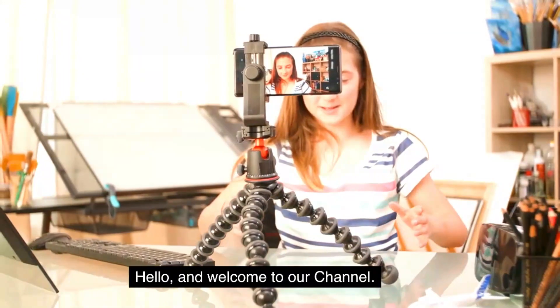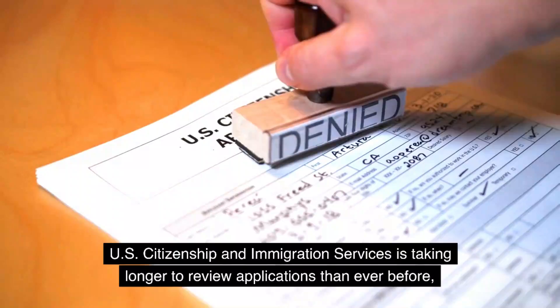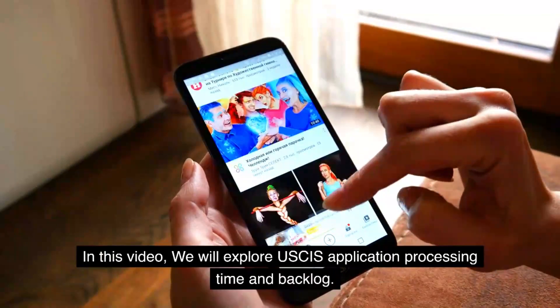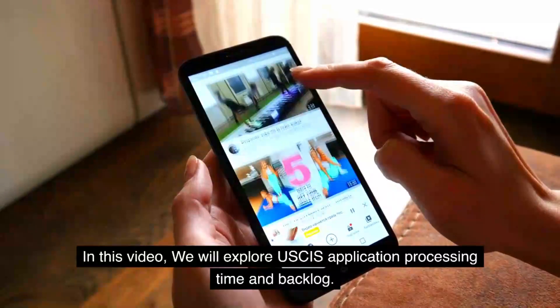Hello and welcome to our channel. U.S. Citizenship and Immigration Services is taking longer to review applications than ever before. In this video, we will explore USCIS application processing time and backlog.